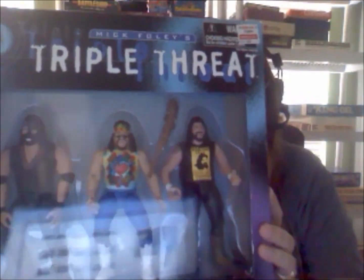The next thing is Triple Threat — it's Mankind, Dude Love, and Cactus Jack. These are the Mick Foley characters he played in the 90s. This sold for $32 including shipping and we're just waiting for payment so we can ship it out.